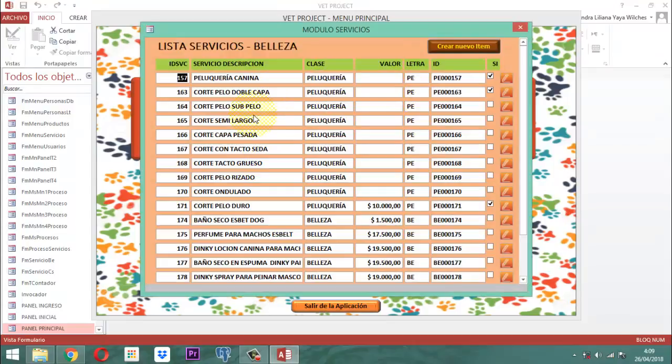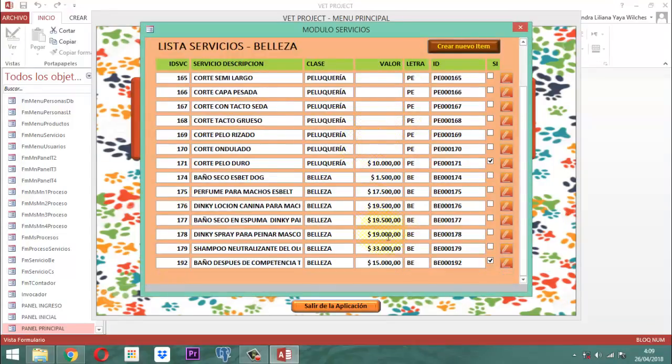En belleza tendríamos, por ejemplo, baño después de competencia de Canicross. Para poder hacer eso acá, simplemente optamos por hacer lo mismo que hicimos con el otro. En este caso, cuando activamos acá, vamos a pensar algo relacionado con baño: la peluquería, los respectivos cortes, en el baño.